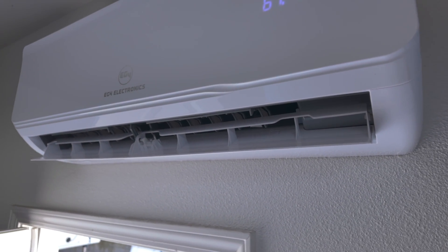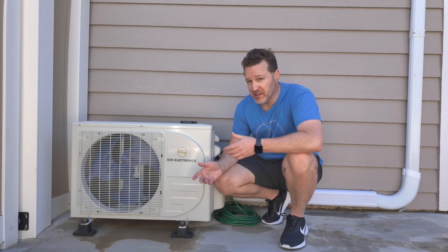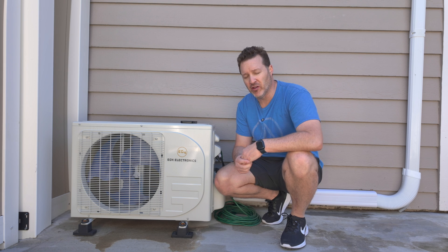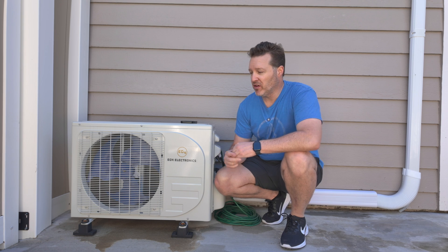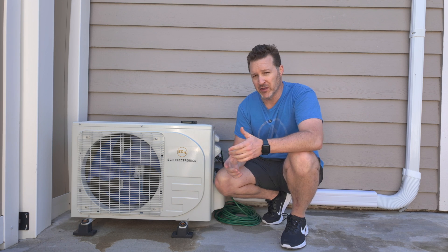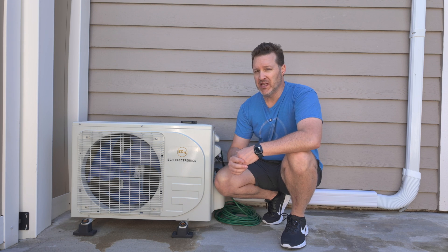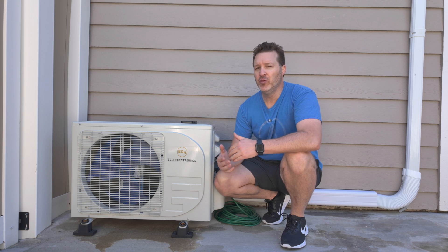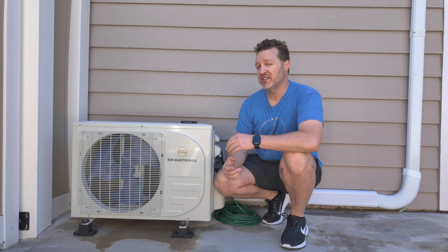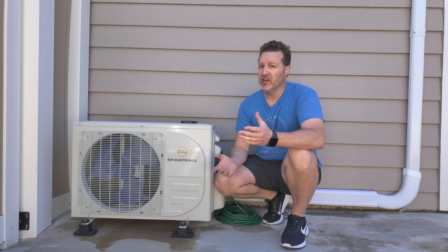Another benefit of mini splits is that they are super silent and more efficient because they vary their load as the temperature changes. This is a 12k BTU unit; you can also get a 24k hybrid, but that costs more and runs on a 220-volt system, so the return on investment takes a bit longer. When it comes to ROI, most people want returns right away, but realistically it's at least a year or two before you see returns and then you really start saving. It's like being in the stock market — the longer you're in, the better. This is a great home improvement to save money, get off the top utility tiers, and keep more cash in your pocket.